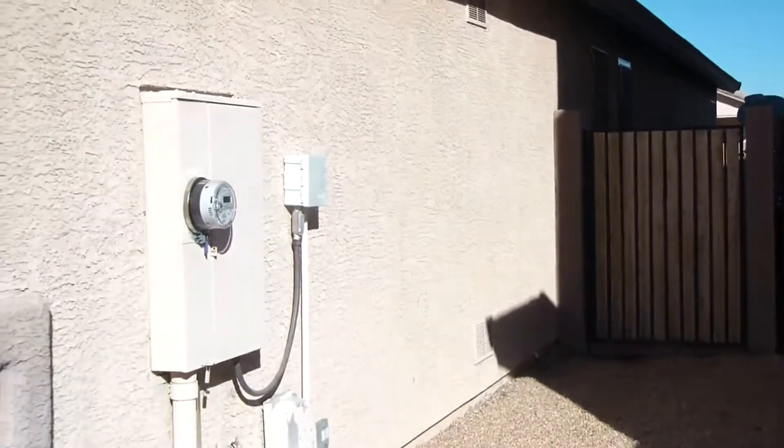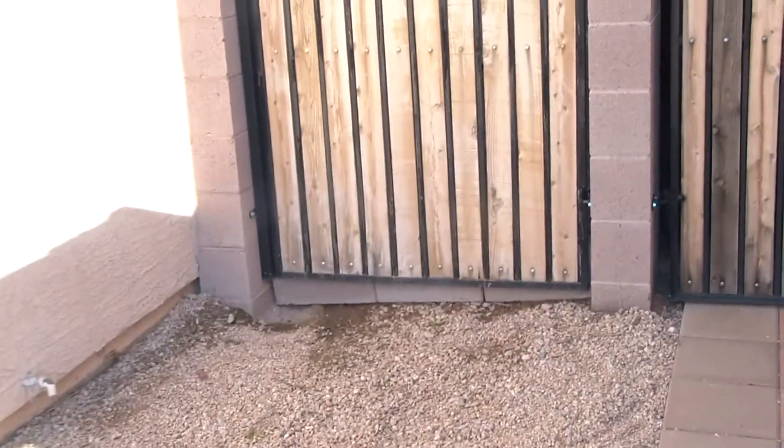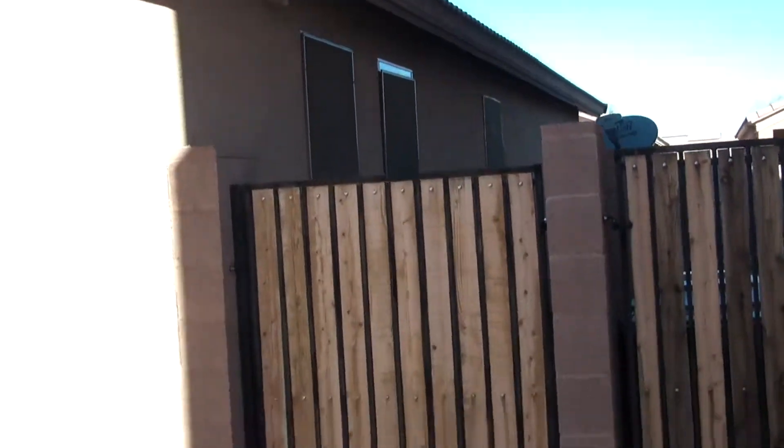On both sides of the side yard, it looks like the drainage is not properly done because there's a lot of mud in the backyard. So the whole backyard on both sides is going to have to be dug for proper drainage. No evidence of termites that I could see.